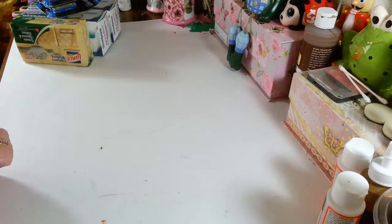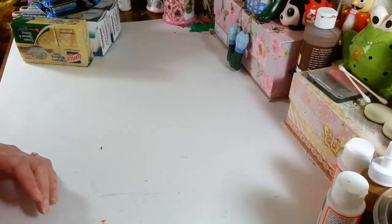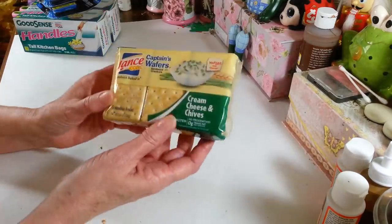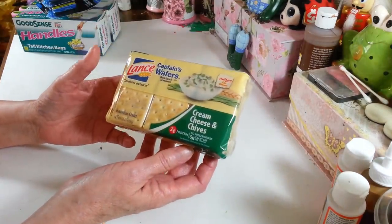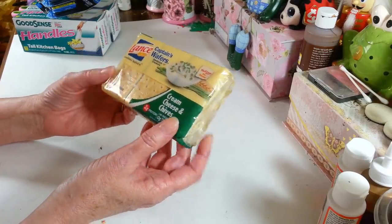I did find a whole bunch of really cool new things that I'm so excited about. You guys may have seen them before, but this is the first time I found them in any of my Dollar Trees. But first, let me show the things I picked up that I actually needed — well, I didn't actually need these, but I do like them. I got the six-pack of the cream cheese and chives Lance crackers.